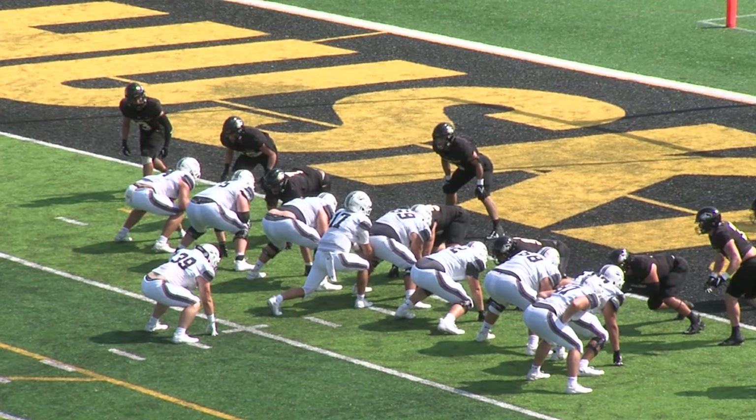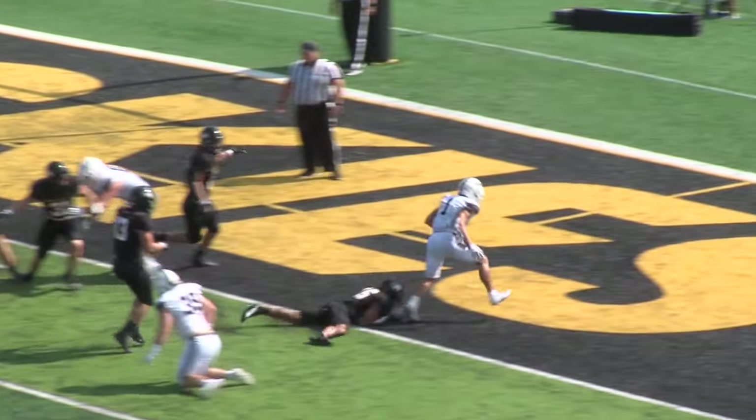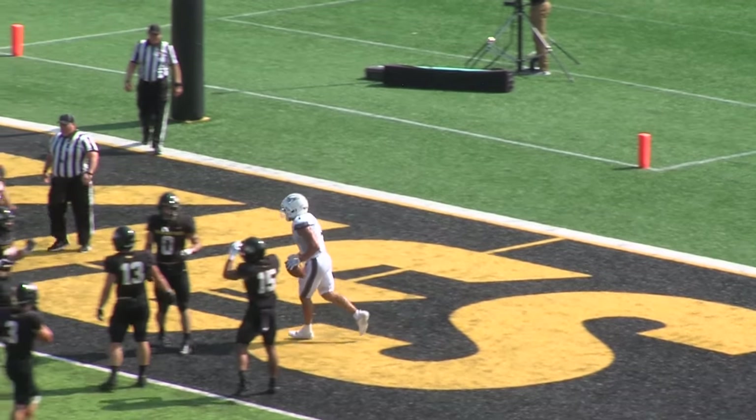I formation. Isen is going to hand off again. This time he'll get through. Touchdown Herzog and the Chargers.